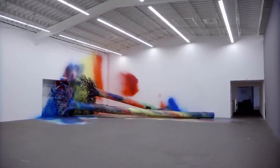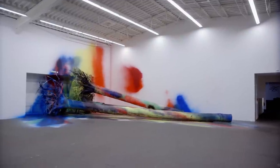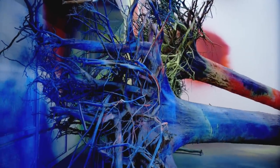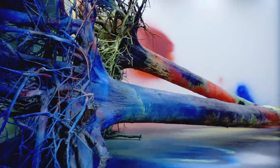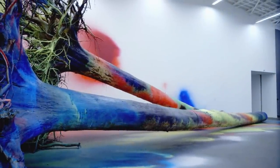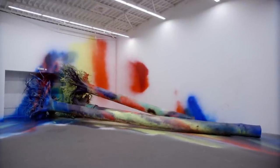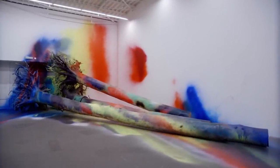Everybody knows a tree one way or another — you go into the park or into the woods. Something has happened to the trees; we don't know what it is, but they are not where they normally are. I love what happens to this material and this image when it's painted — it turns into something else, something that's not the tree and at the same time is a tree. I love this paradox.